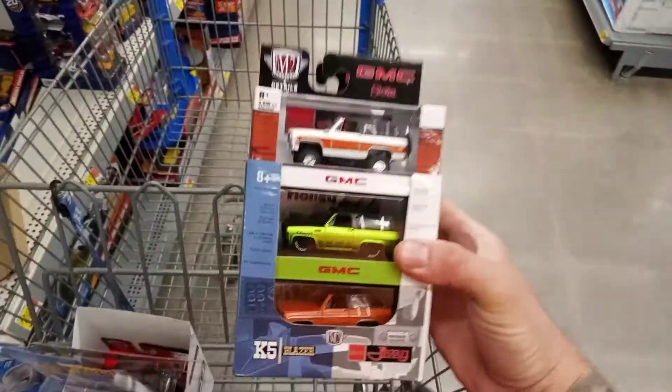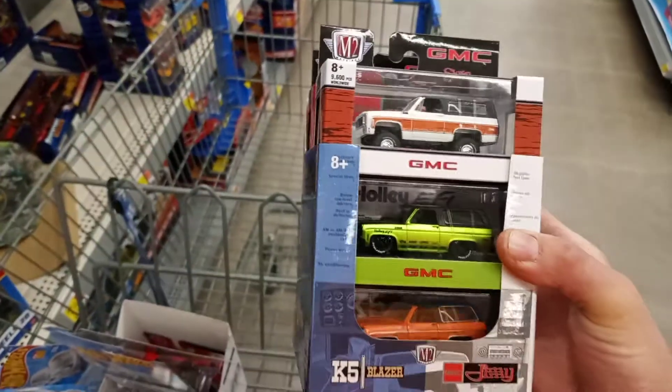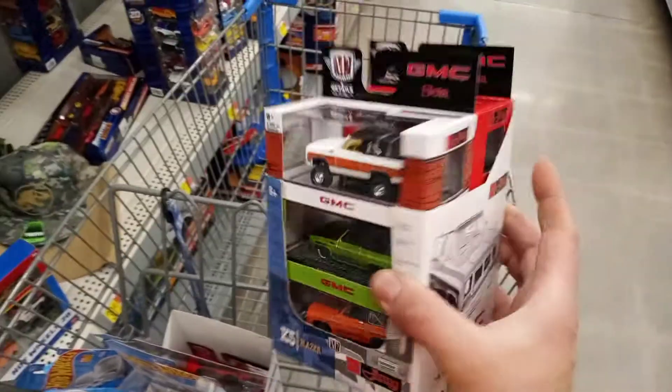What up guys, Joe here, Joe's Diecast trucking. Came to Walmart, found these — the whole set of six. I'll share them with you guys when I get home.